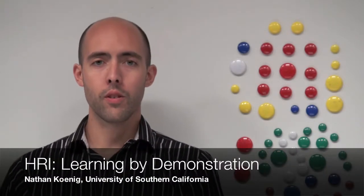Hello, I'm Nathan Koenig from the University of Southern California. I'm a PhD student in the interaction lab where I study human-robot interaction. My current research is on learning by demonstration, where I work to simplify the process of knowledge transfer from a human to a robot.